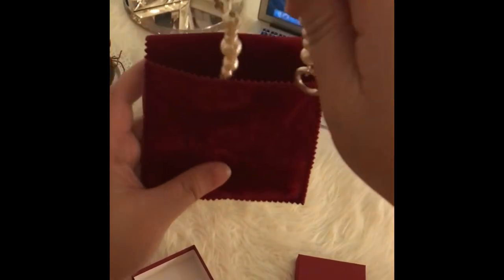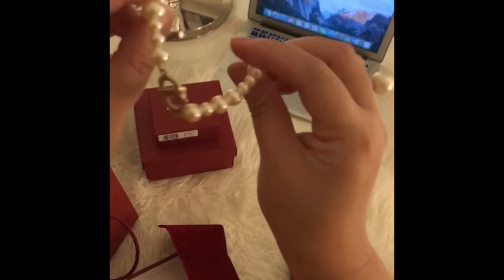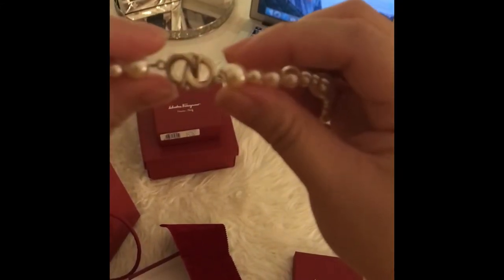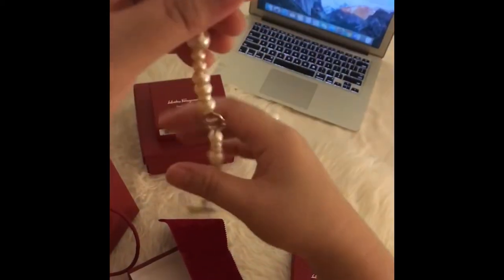Here's what I got from Ferragamo — a pearl bracelet. Here's the logo, and here's the lock.